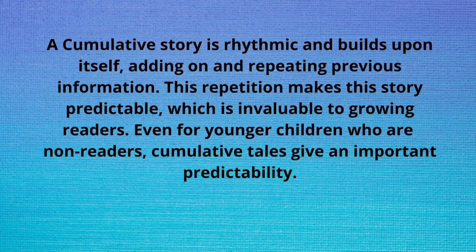The Napping House is a cumulative story which provides repetition. This makes the story predictable. This is important for beginning readers as well as younger children because it provides predictability.